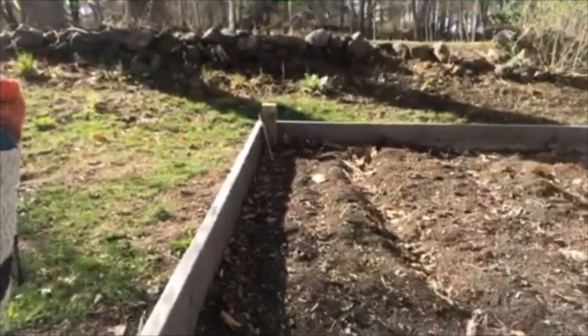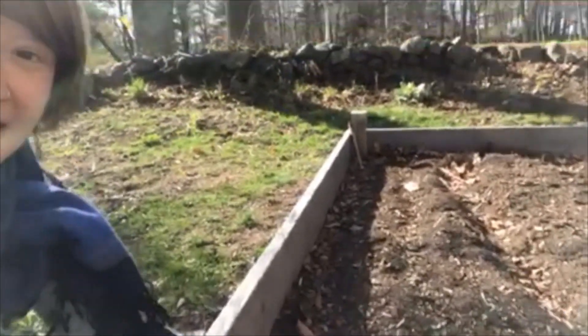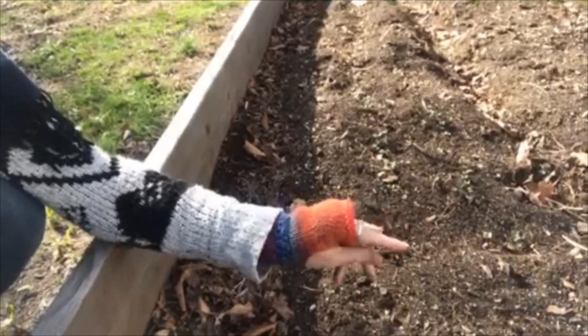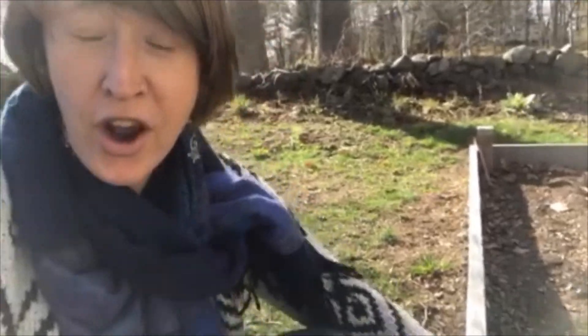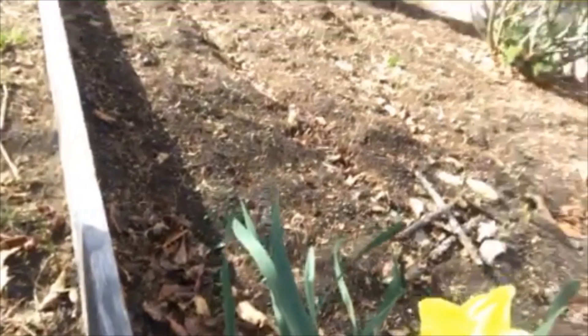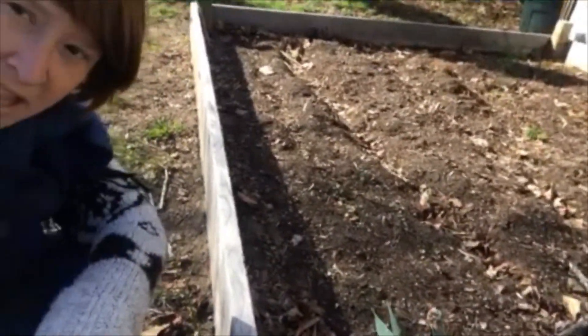We talked about what I could see, smell, hear, and taste. Now I have to find out what I can feel that is soft and hard. In my garden, there's lots of dirt and it is very soft. And what's around my garden is this wood, and it is very hard and it keeps my garden in place.